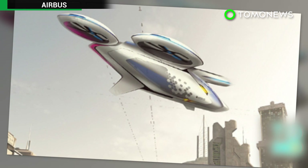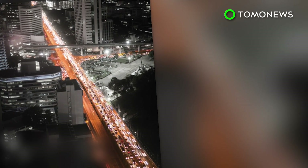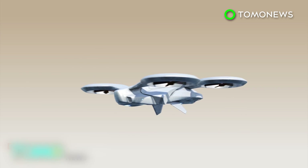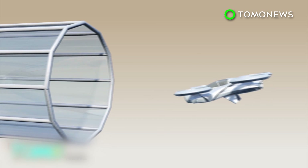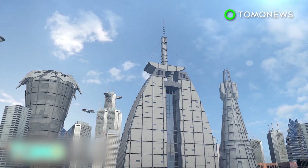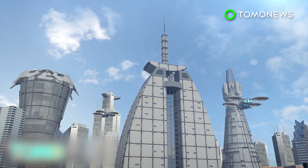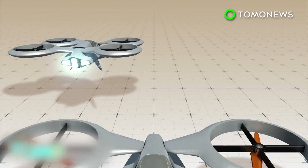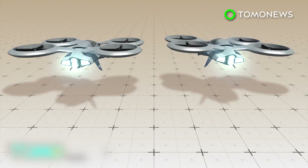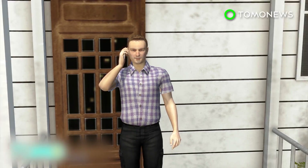Airbus has announced the development of a flying taxi which aims at solving traffic congestion worldwide. Airbus's electric flying vehicle is currently named the City Airbus. Test flights will be conducted in enclosed flight corridors at the National University of Singapore in mid-2017. The drones can travel to and from locations on the campus, and researchers plan to develop a machine vision system to allow the City Airbus to detect obstacles and function completely autonomously.